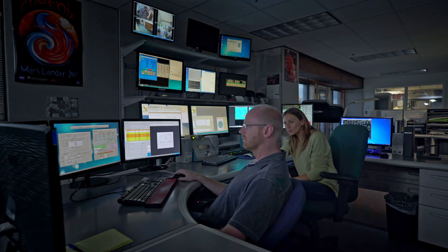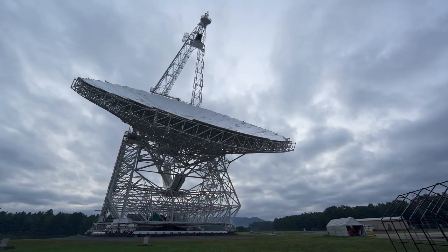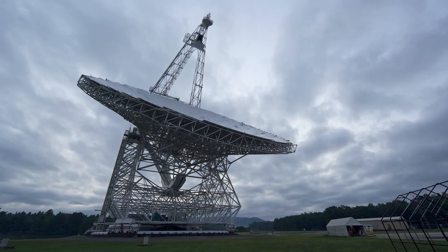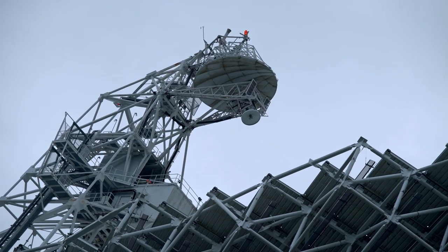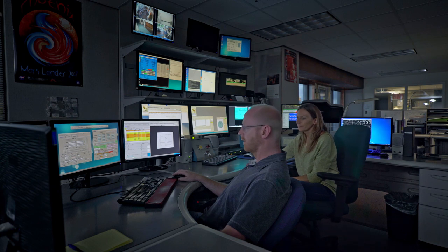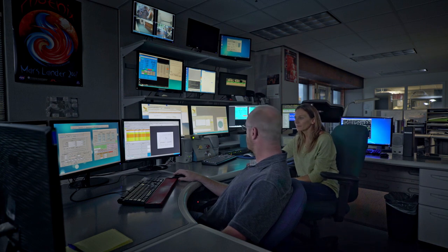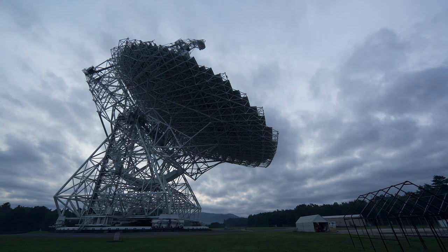In the control room: 'Rob, can you load the script, please?' — '8C010?' — 'Yes.' — 'The script is loaded and the telescope is slewing to the source.' — 'Please let me know when we are on target and that we can launch the integration.' — 'The telescope is on target.' — 'Okay, I was just looking to see if we had any data yet.' — 'It's starting to come in now.'